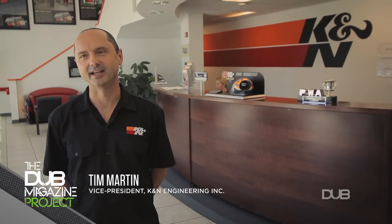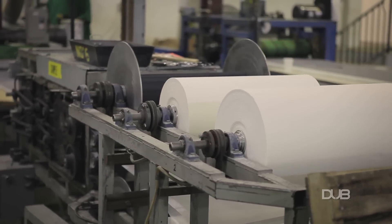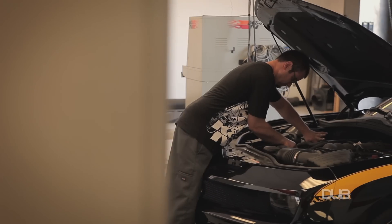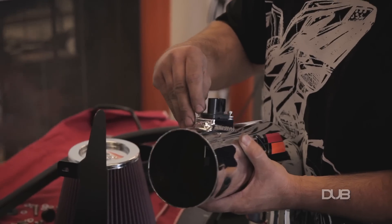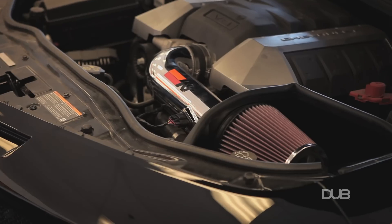My name is Tim Martin, I'm a vice president here at K&N Engineering. We're a manufacturer of performance air filters and air intake systems. We've been in business for about 40 years. K&N air filters are unique because they're washable and reusable. When we design an air filter, we start with the application. We'll take the air box and digitize it, then a designer builds a filter to match the dimensions of the air box or the intake assembly.